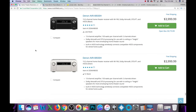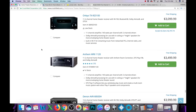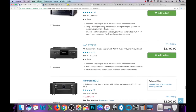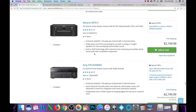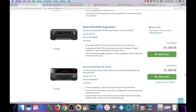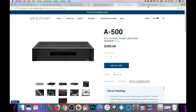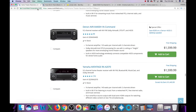There you have it, ladies and gentlemen. Like I said, if you want to go 11 channels, I would recommend not spending $3,000. I would recommend spending $2,000 by getting yourself a nine-channel — like this Denon X4400H — and getting any kind of five-channel amplifier at whichever price point you feel comfortable with.